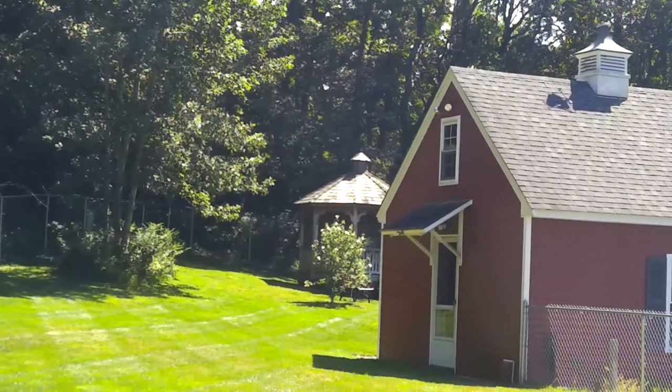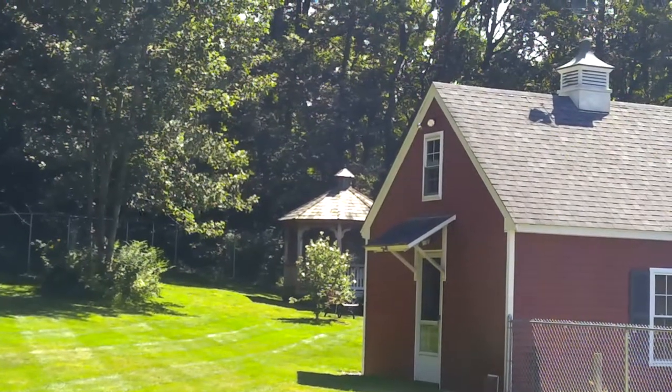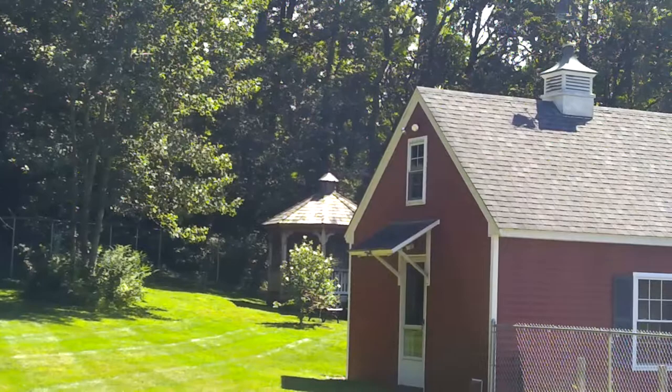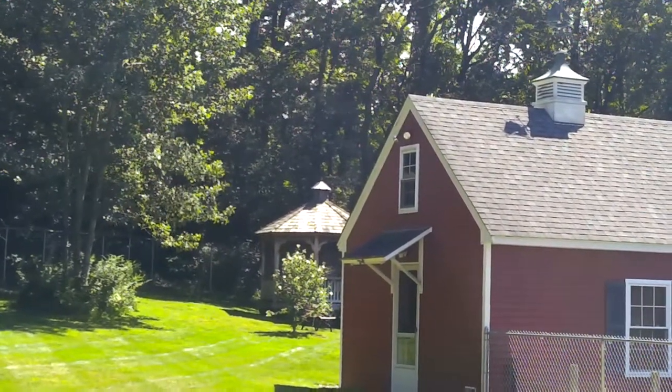And then beyond that further is the gazebo, and it's nothing but a beautiful place to sit on a summer's evening and admire the sun. I guess we've had it about 30 years, but it's just for enjoyment. Thank you.